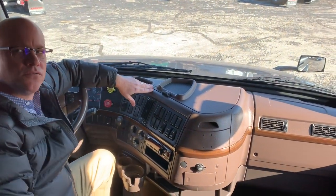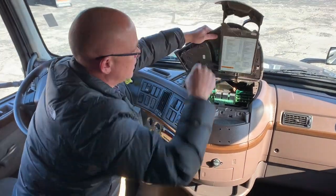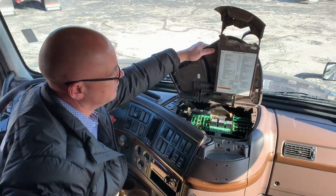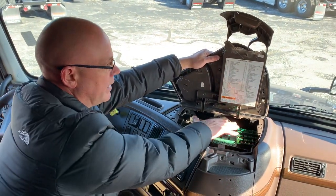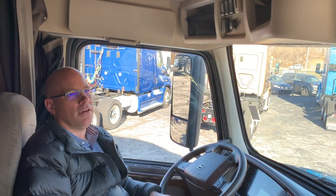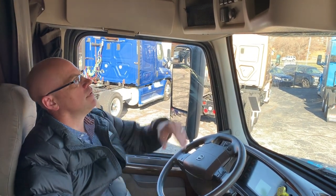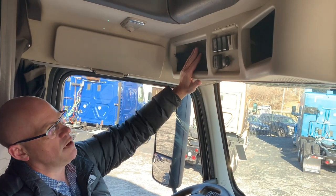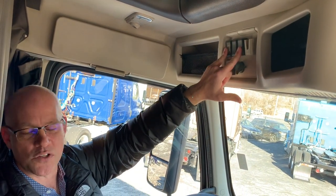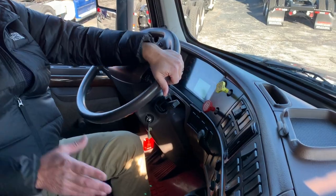If I need to access fuses or relays, I can pull this out, pop this up, and I have a full schematic of all the fuses and relays in the truck right here. Another very nice thing about the Volvo product is storage spaces — they've utilized literally every spot available. Cubbies with nets above the driver area, 12-volt outlets, blank switches if you were to add anything else, and you can mount your CB above or on top of the dash — standard prep from the factory.